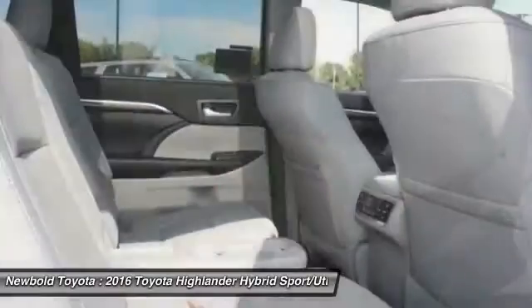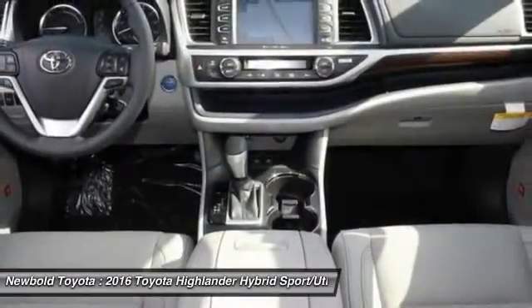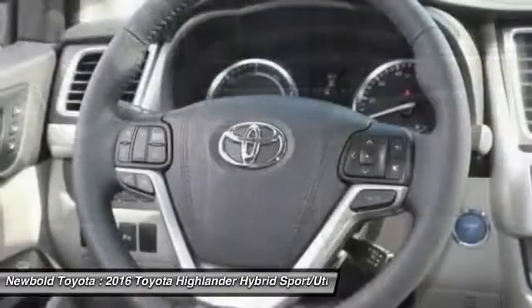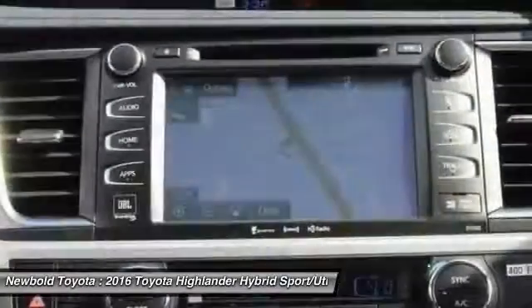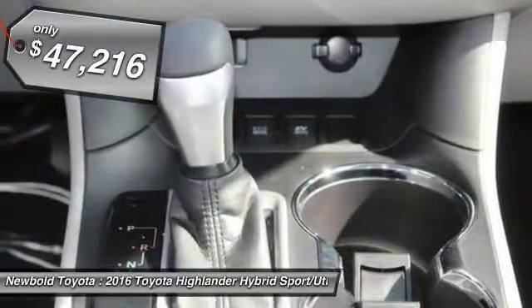Offering a spacious interior, smooth ride, and refined hybrid powertrain. The Highlander is an excellent family vehicle that combines exceptional fuel economy and a spacious, well-appointed interior, and is priced below $50,000.